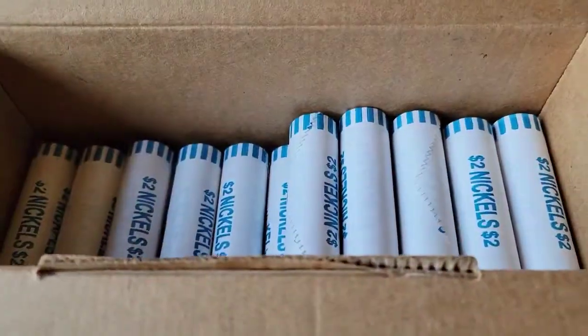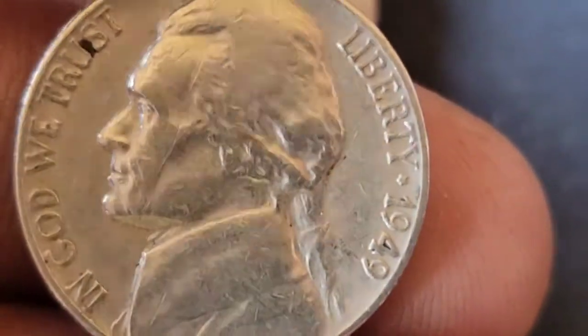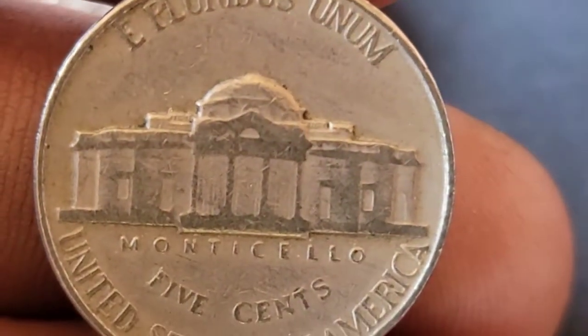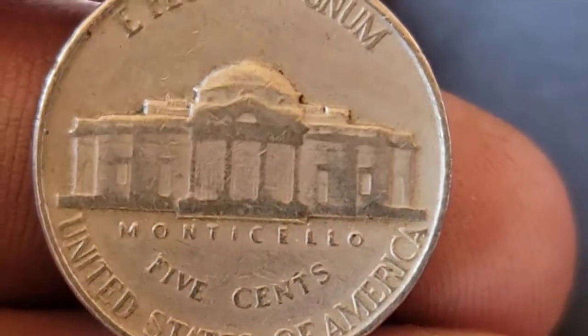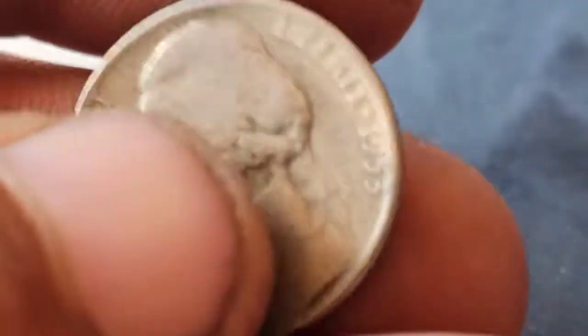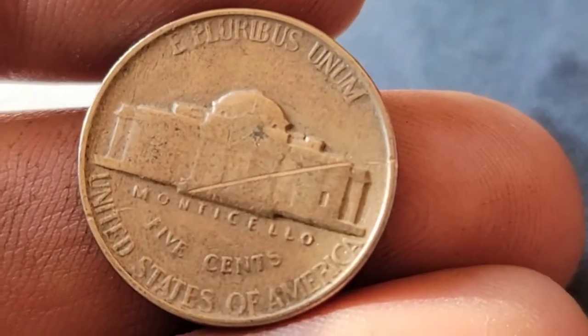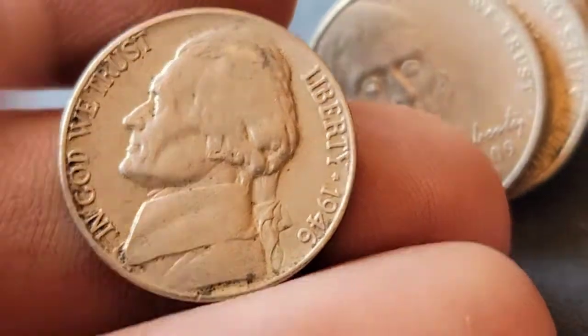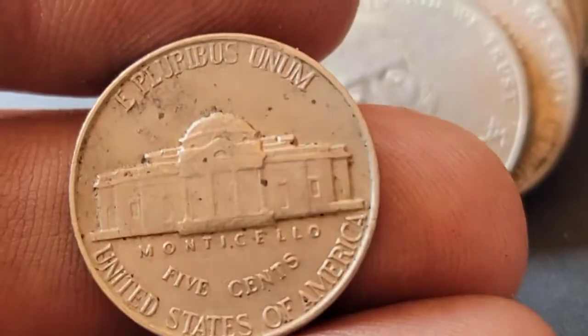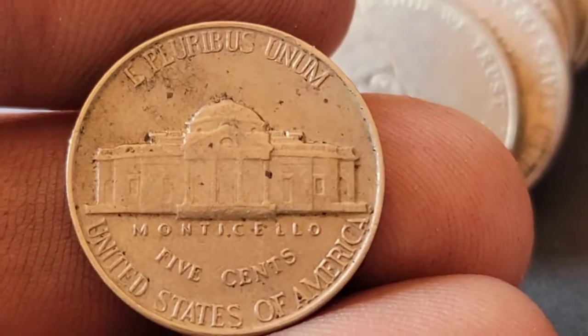Roll 25 — we've got a 1949. Is it going to be the San Francisco semi-key date? No, just a Philly — either way we'll take it. Roll 26 and we've got a 1953 Philadelphia. Roll 28 and we've got a 1946 Philadelphia. I checked this one for the DDR and it wasn't there.